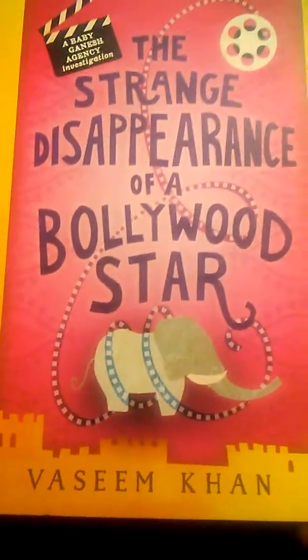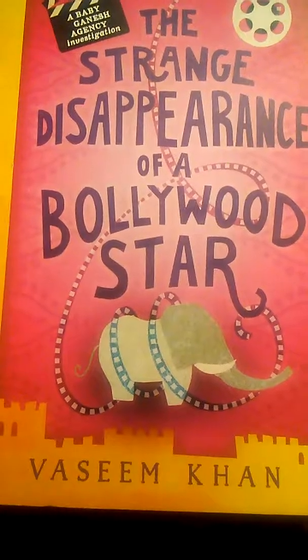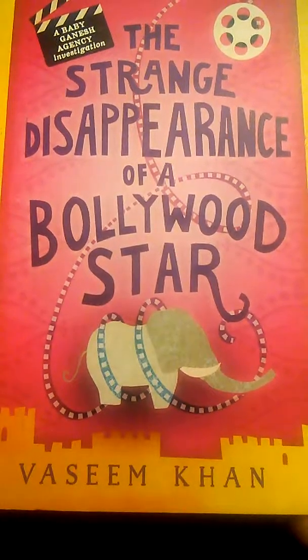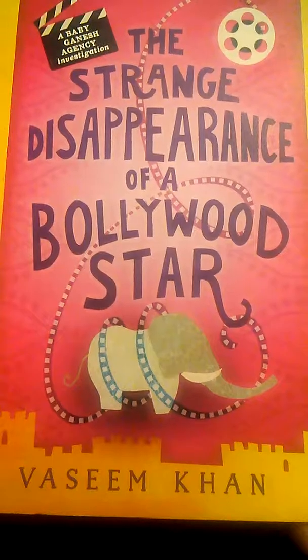Next one is one of my favorite authors ever. This is Vaseem Khan's The Strange Disappearance of a Bollywood Store. It is about Inspector Chopra — he's an Indian inspector who gets different cases, and his cases are always very eccentric, and he is very eccentric, and I just love his writing.